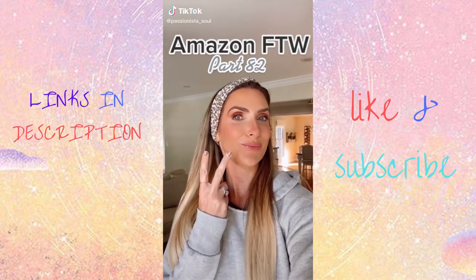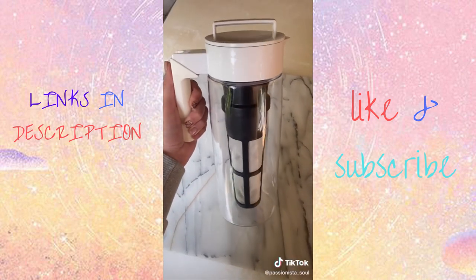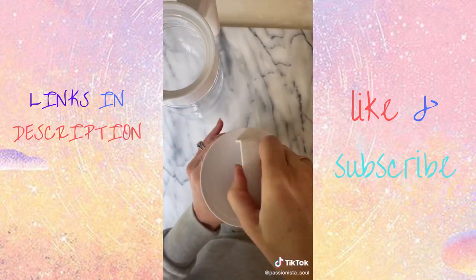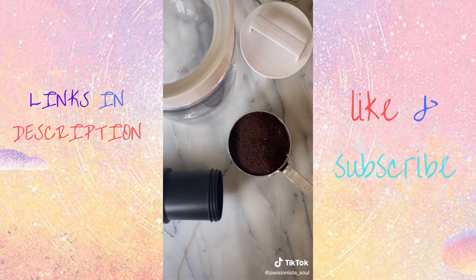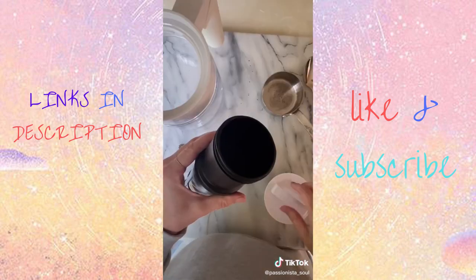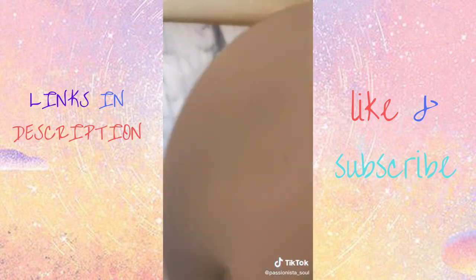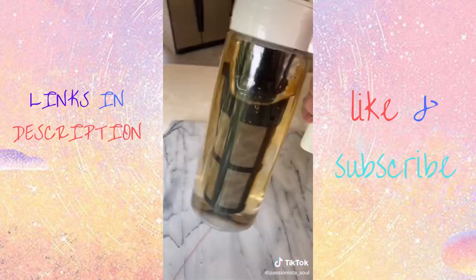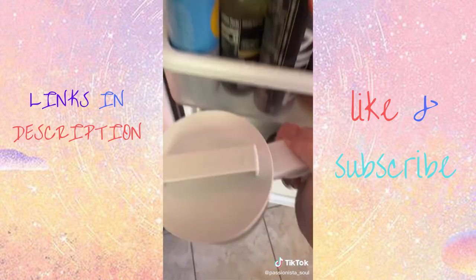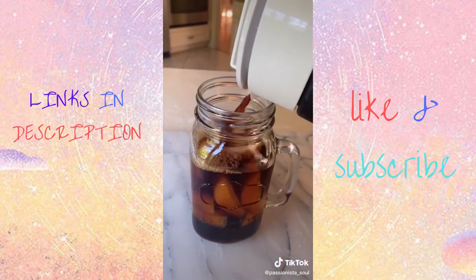Amazon for the win, part 82. I am so excited for this Amazon find. It is a patented design with over 45,000 reviews and comes in three different colors — it is a cold brew coffee maker. Cold brew actually is less acidic than hot brewed coffee. You just put two cups of your favorite ground coffee in the center, fill seven cups of filtered water, and pop it in your fridge for 12 to 24 hours, and you will have fresh cold brew coffee. You can store it for up to two weeks, and the mesh is super fine so coffee grinds do not get in your actual coffee.